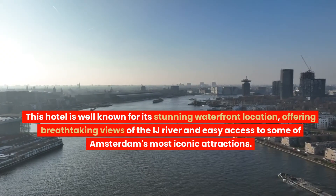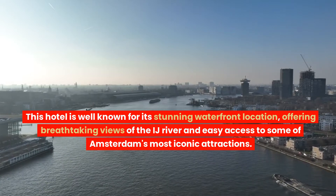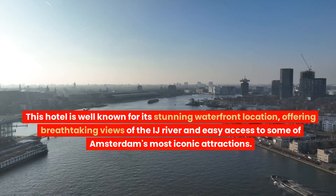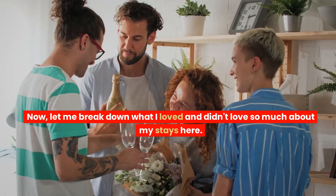This hotel is well known for its stunning waterfront location, offering breathtaking views of the IJ River and easy access to some of Amsterdam's most iconic attractions. Now, let me break down what I loved and didn't love so much about my stays here.